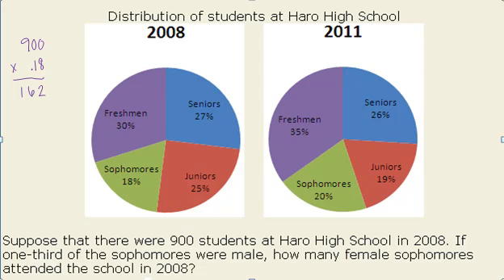Now one-third of those sophomores were male. So that means two-thirds of the sophomores were female. So I can multiply 162 by two-thirds. This leaves me with 108 female sophomores.